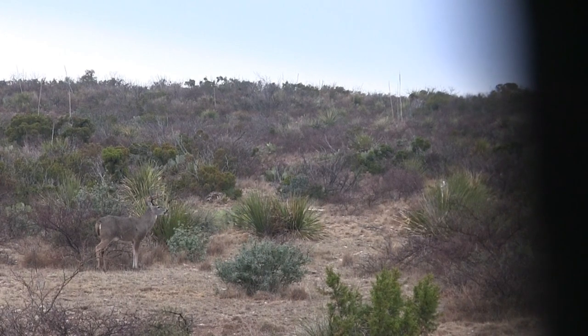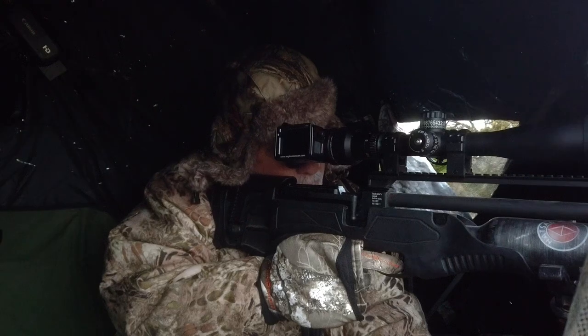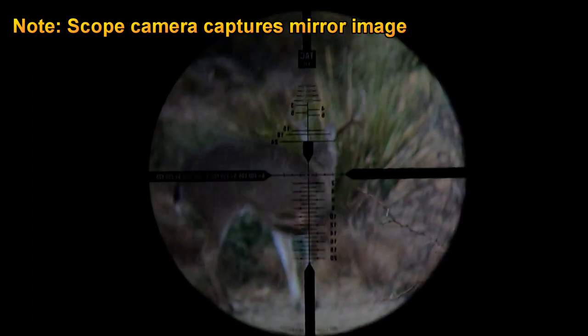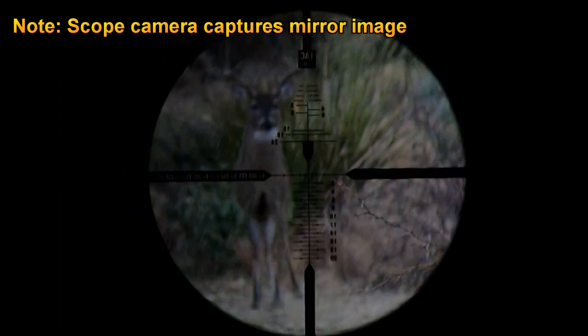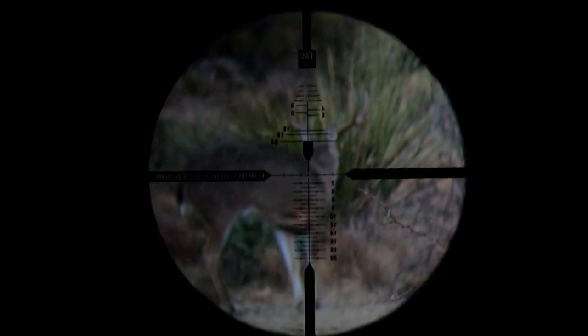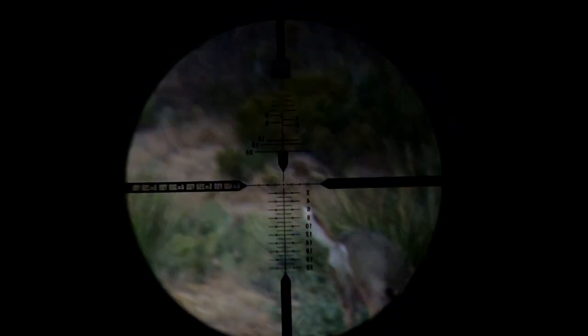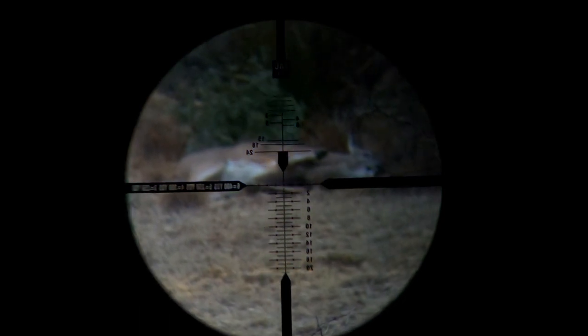A little while later, a nice buck I'd been watching started to move away. He gave me a quartering shot going away at about 65 or 70 yards and I took it. The recoil of the big .50 tossed the gun back, and as I came back on target the deer was folded up on the ground. This gun is really impressive.